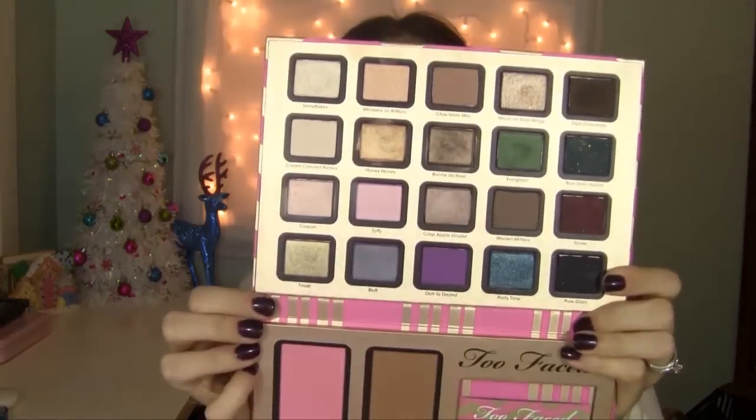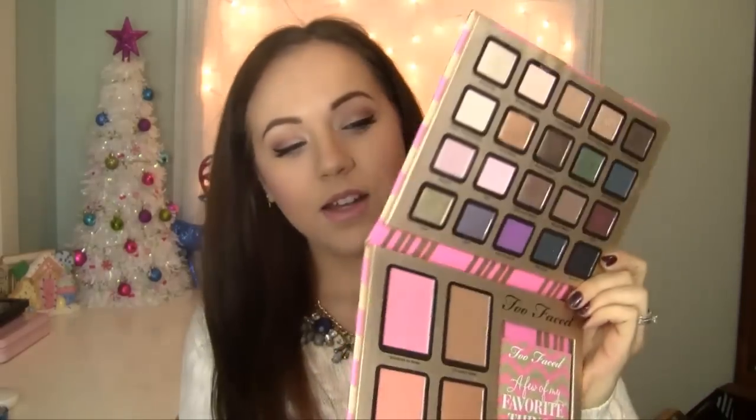So the first thing I want to talk about — and I feel kind of bad talking about this because it's sold out online, but it's still available in some Sephoras — is the 'A Few of My Favorite Things' palette from Too Faced. I have been using this non-stop. It has such a beautiful variety of eyeshadows as well as blushes and bronzers. It's so compact and easy to store — a great palette to complete multiple looks, all in one. It's perfect for travel. So if you go to your Sephora and you see it, definitely pick it up. You won't be disappointed.